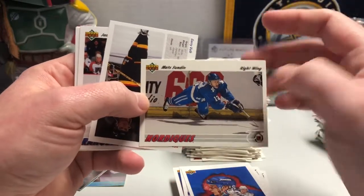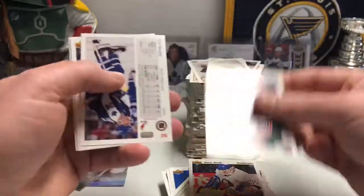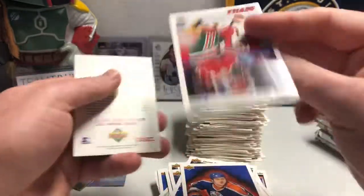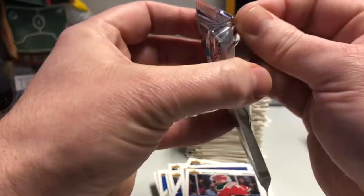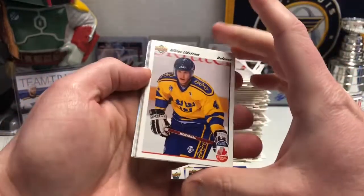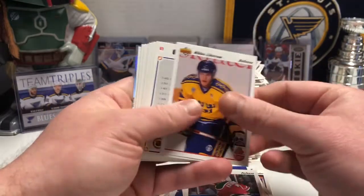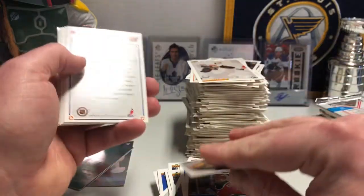Mats Sundin flying through the air — that's cool. Just trying to get through these packs as quickly as possible to get this video wrapped up. And there's the Nicklas Lindstrom Canada Cup card! I think they do consider this a rookie card — I'll have to look it up — but there he is from Team Sweden. That's pretty cool, I like that a lot.